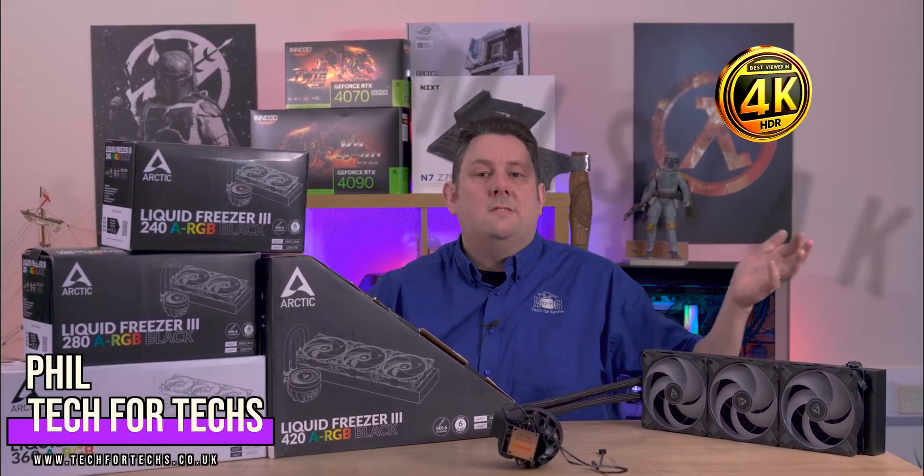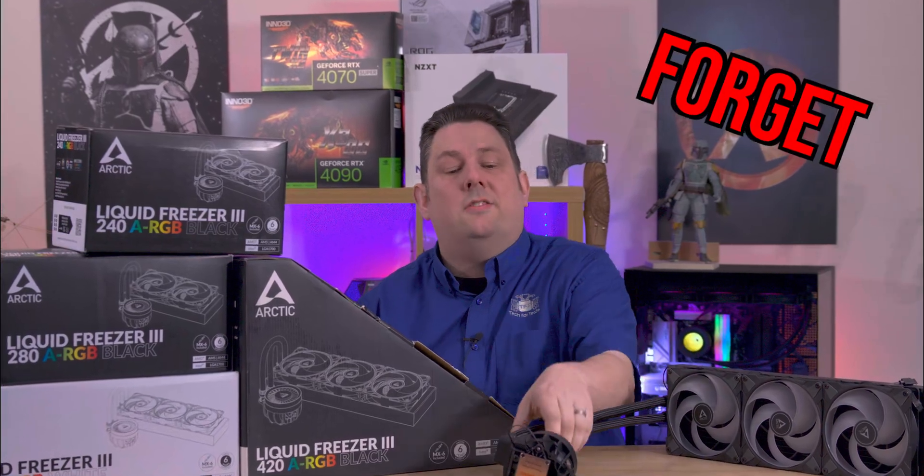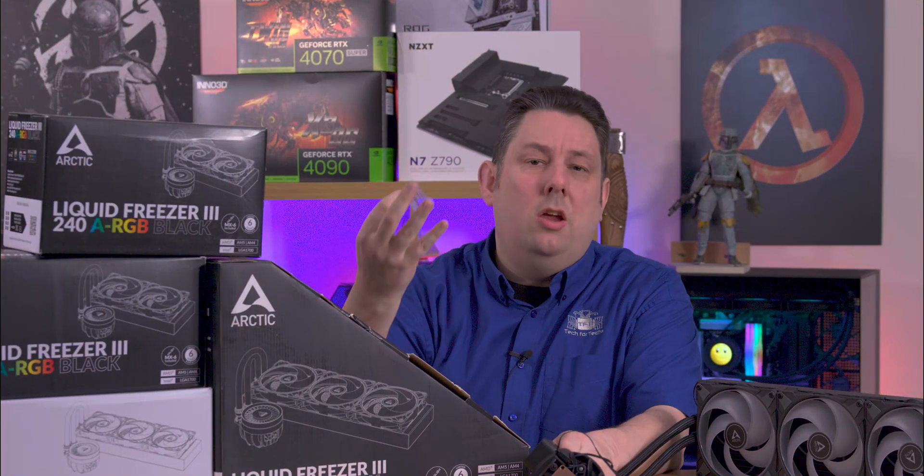Today we're going to reproduce one of the biggest mistakes a lot of people make when they build their computer, and that's forgetting to remove the little sticker that can actually make a huge difference to the temperatures of your processor and obviously the cooler. On top of that, it can affect your system quite dramatically.